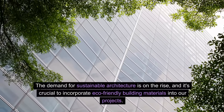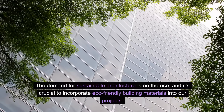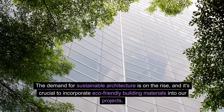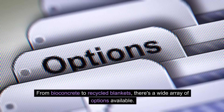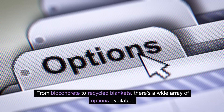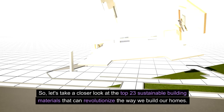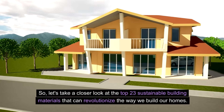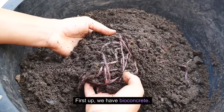The demand for sustainable architecture is on the rise, and it's crucial to incorporate eco-friendly building materials into our projects. From bioconcrete to recycled blankets, there's a wide array of options available. Let's take a closer look at the top 23 sustainable building materials that can revolutionize the way we build our homes.